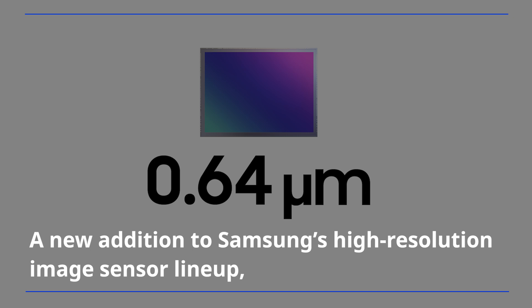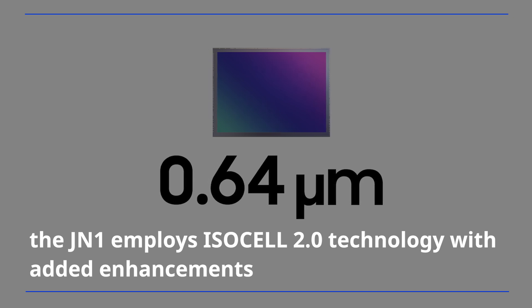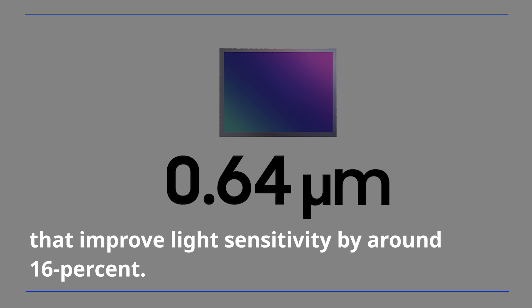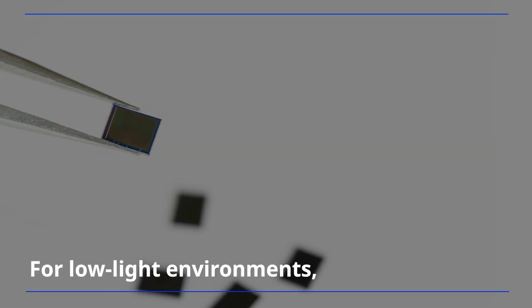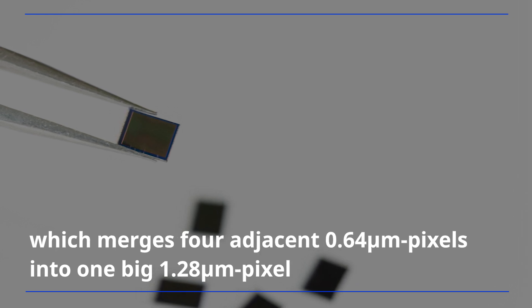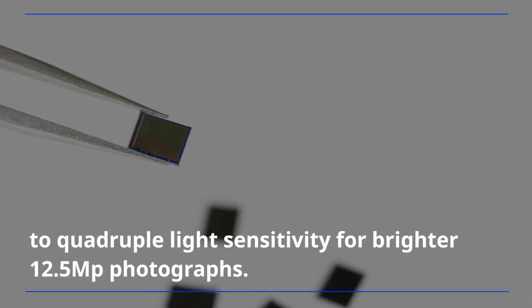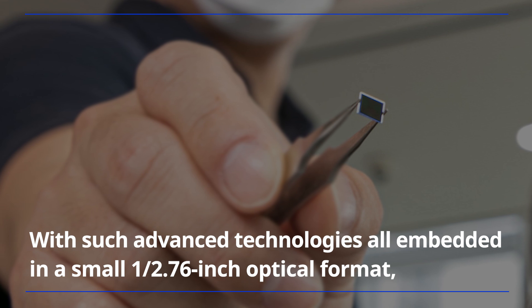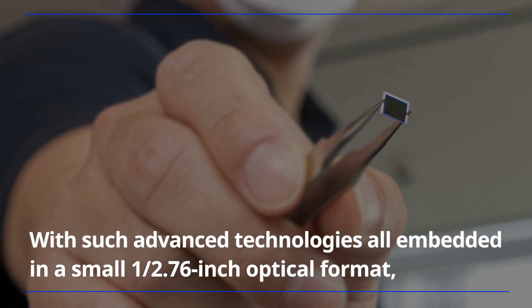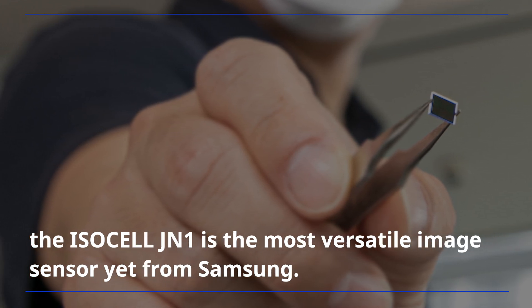A new addition to Samsung's high-resolution image sensor lineup, the JN1 employs ISOCELL 2.0 technology with added enhancements that improve light sensitivity by around 16%. For low-light environments, the sensor utilizes Samsung's 4-to-1 pixel binning technology, TetraPixel, which merges four adjacent 0.64 micrometer pixels into one big 1.28 micrometer pixel to quadruple light sensitivity for brighter 12.5 megapixel photographs. With such advanced technologies all embedded in a small 1 over 2.76-inch optical format, the ISOCELL JN1 is the most versatile image sensor yet from Samsung.